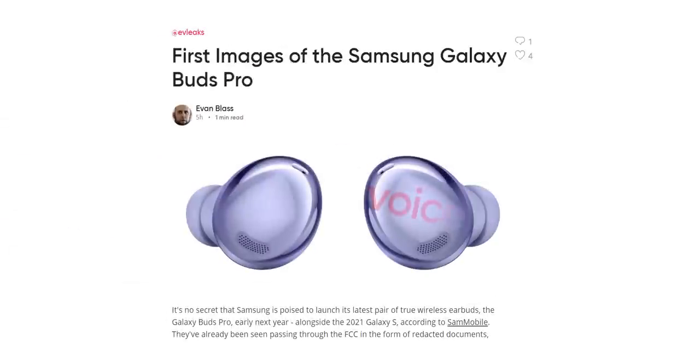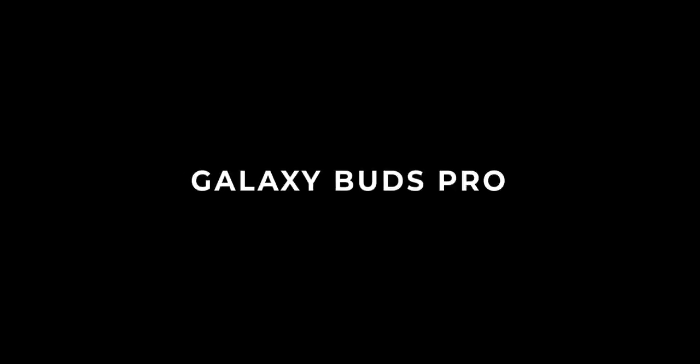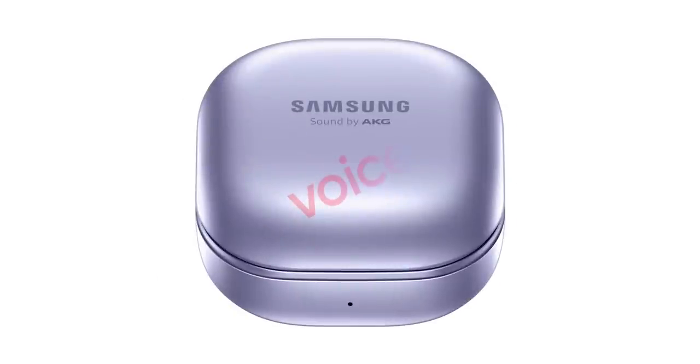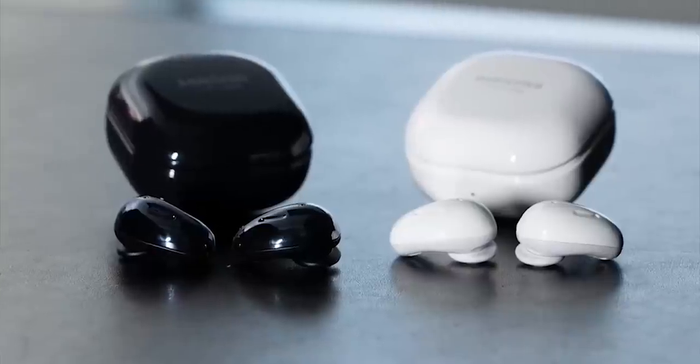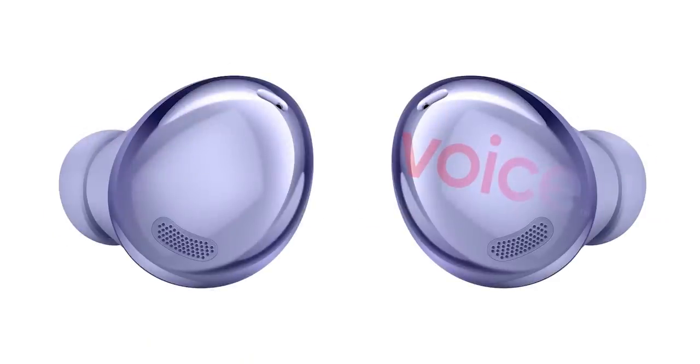Samsung will launch a new set of wireless earbuds along with the Galaxy S21, and we have the official renders courtesy of Evan Blass. These will be called Galaxy Buds Pro and offer the same in-ear design as Samsung's first two wireless earbuds — though thankfully it doesn't look like a kidney bean. Improvements include a better ambient mode, active noise cancellation, and a bigger battery. Interestingly, the same phantom violet color will also be seen on the Galaxy S21, which honestly looks beautiful.